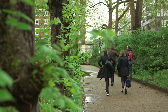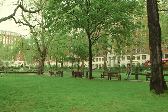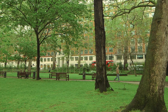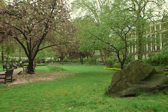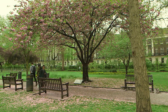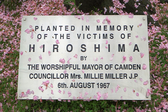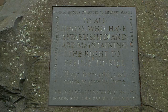Tavistock Square takes its name from the Marquis of Tavistock, titles bestowed on the eldest sons of the Duke of Bedford, who owned the square as part of their estate and developed it in the 1820s. Charles Dickens lived here in 1851 and the gardens themselves have become regarded as peace gardens. In 1968, a bronze statue of Mahatma Gandhi was placed in the centre and a cherry tree planted the year before stands in memory of the victims of the Hiroshima bombing. In 1994, conscientious objectors were commemorated by the laying of inscribed stones.